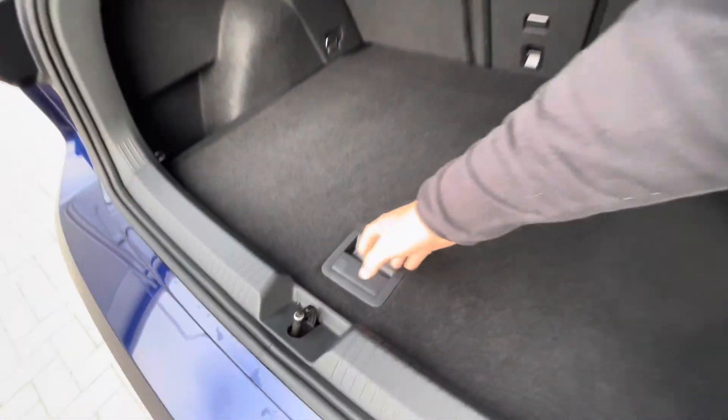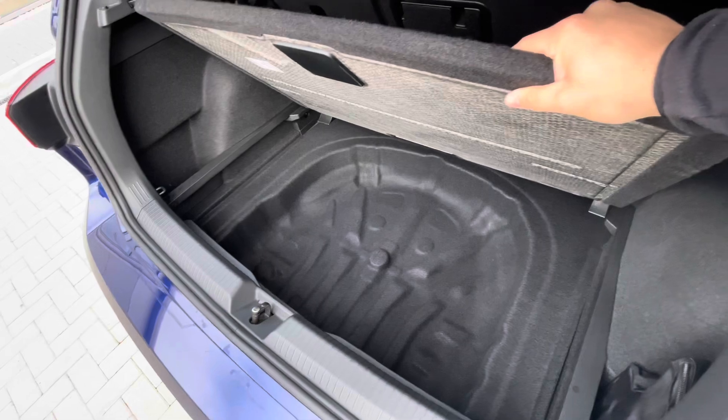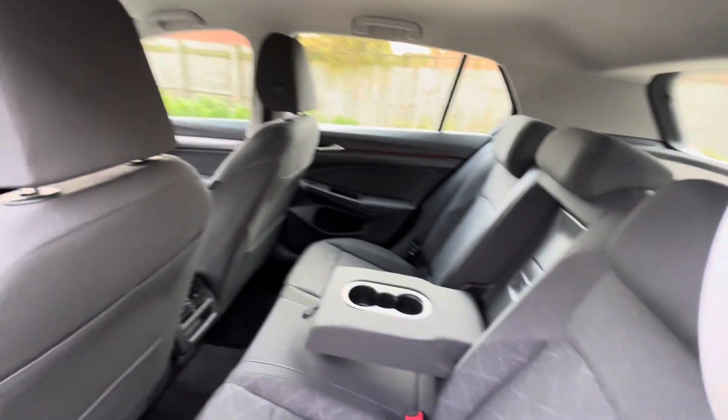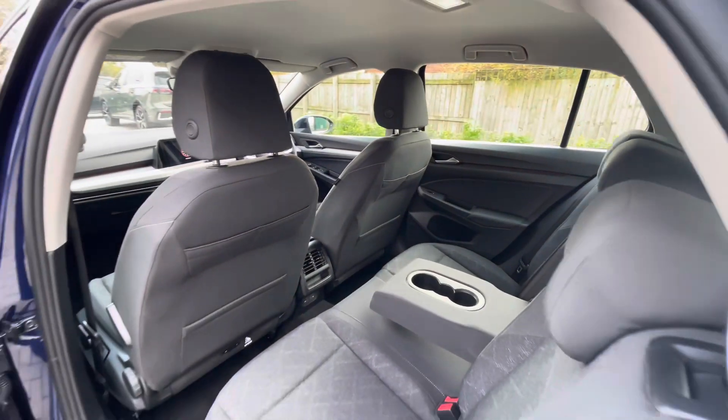A fairly spacious boot capacity, being able to fit some weekly shopping inside, with additional storage space and height underneath there as well. We have ISO fix points in the back for rear child seats, cup holders in the centre console, and USB-C inputs.